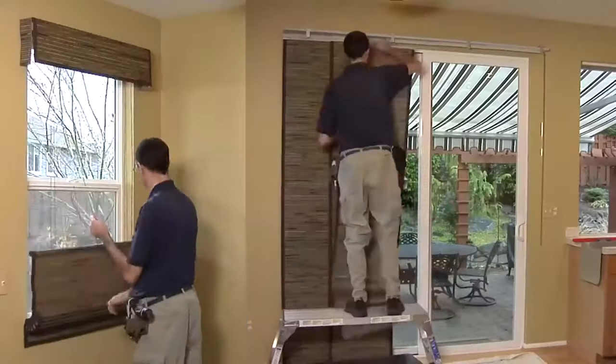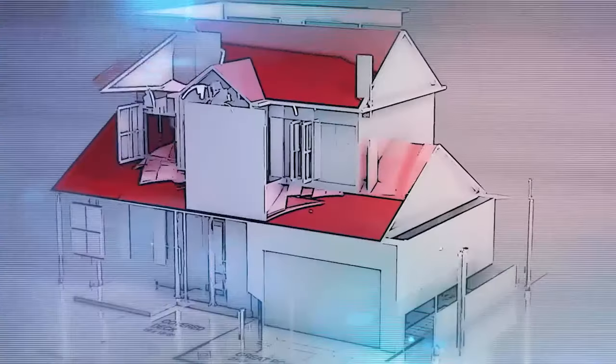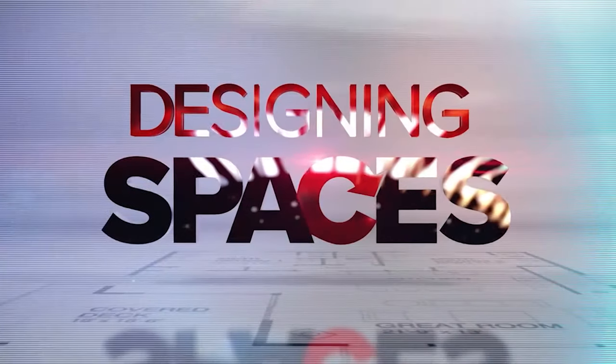Looking to remodel, redecorate, or redesign where you live, work, and play? Welcome to Designing Spaces.